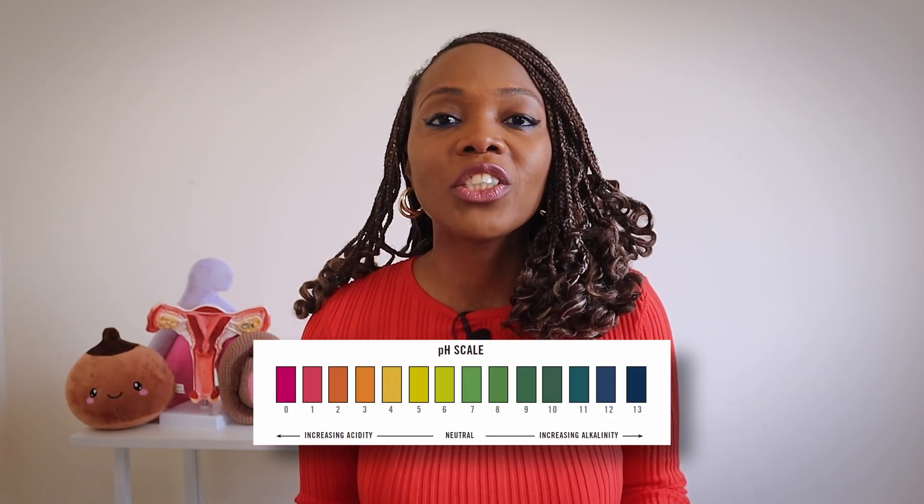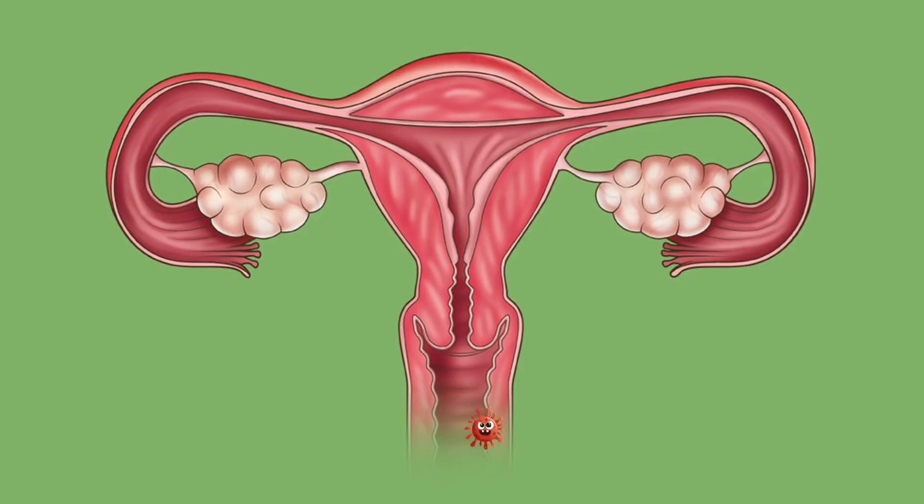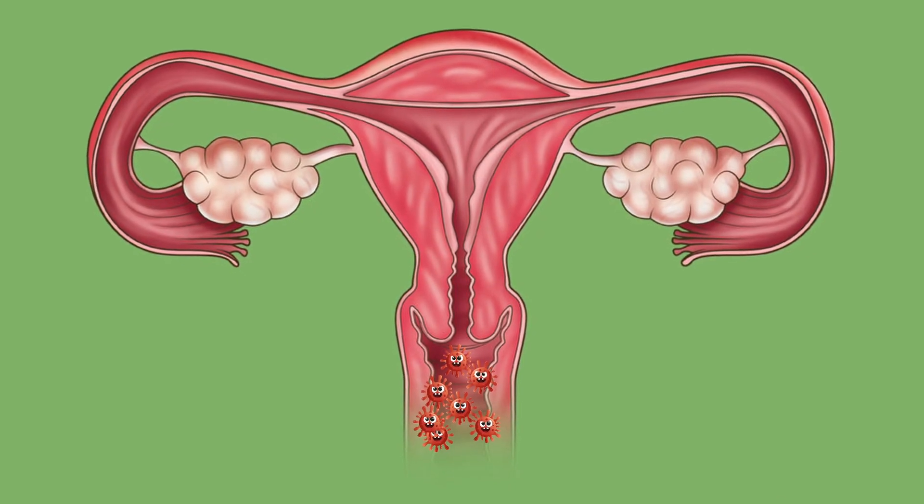The vagina is slightly acidic with a pH ranging between 3.8 and 4.5, and it is this acidity that helps to create an environment that prevents harmful bacteria and other bugs from thriving, whilst promoting the growth of good bacteria, which prevents infections. Maintaining this pH is essential for optimal vaginal health, and anything that disrupts this pH will affect its balance and can lead to infections, inflammation, and irritation.